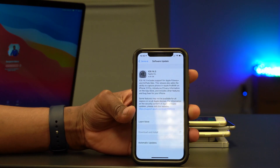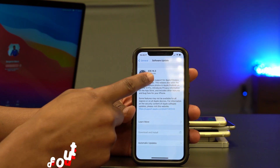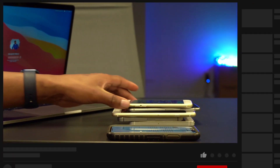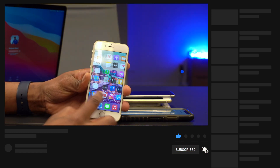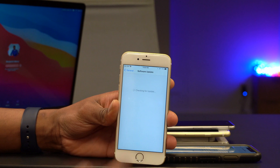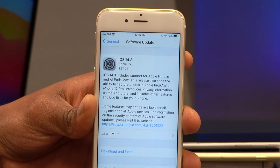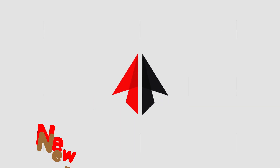Welcome back to Half Man Half Tech. iOS 14.3 is now out. On my iPhone X the update comes in at around 4.05 gigs. The update size varies depending on the device — on an iPhone 6S it's 3.57 gigs. So depending on the device you have, it's going to range from three and a half to four and a half gigs.